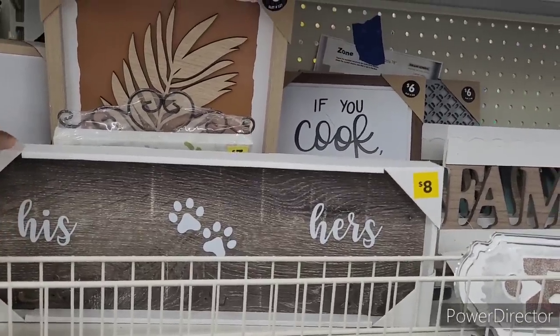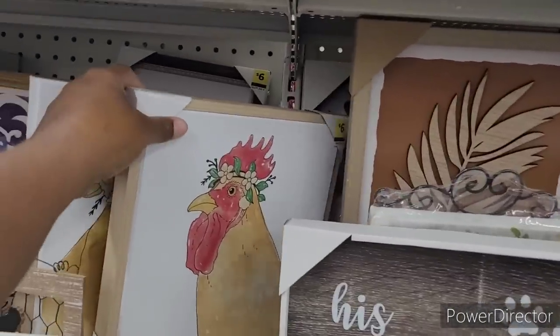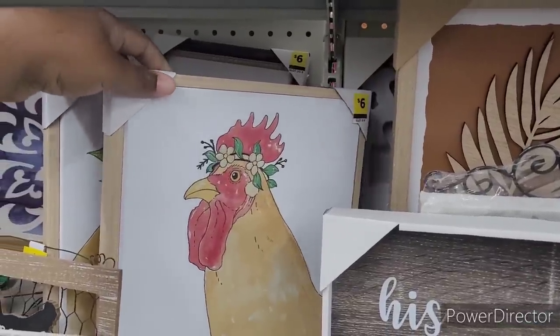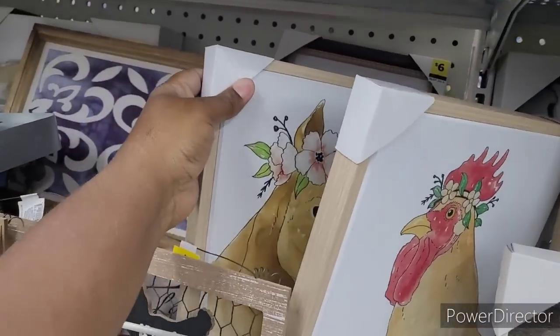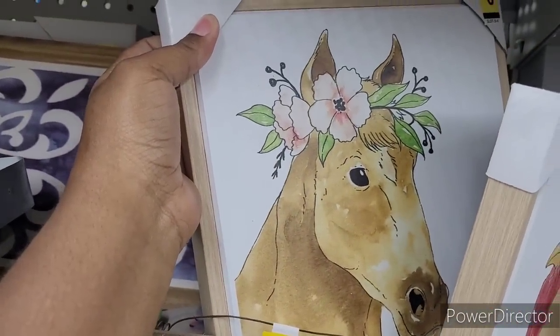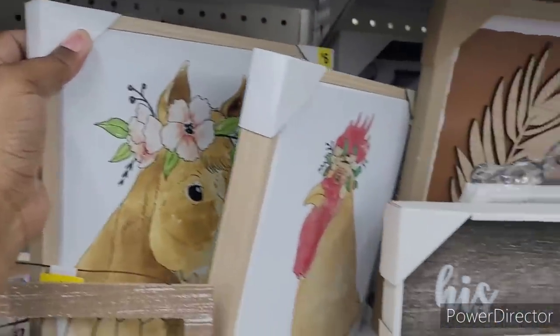His, hers — $8. Little paw prints. Look at this little rooster — $6. Oh my. What is this one? A little horse back there. Those are cute.